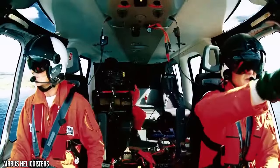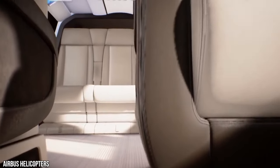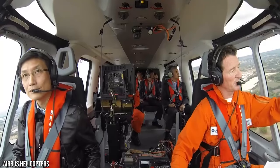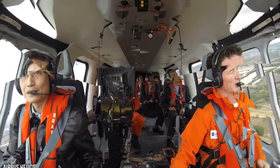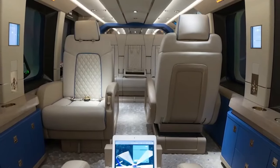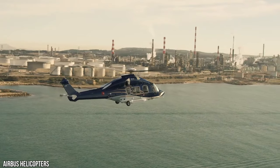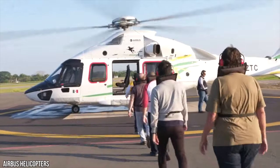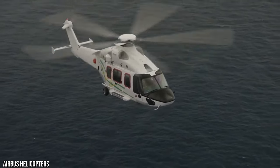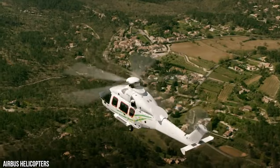The H-175 helicopter features a spacious cabin offering a total volume of 12 meters cubed and a surface area of 8 meters squared. The cabin is 4.1 meters long, 2.13 meters wide, and 1.4 meters high. The luggage hold provides a total volume of 2.3 meters cubed. In oil and gas mission configuration, the helicopter can carry 16 passengers to offshore rigs at distances up to 140 nautical miles, and 18 passengers to a range of 105 nautical miles.